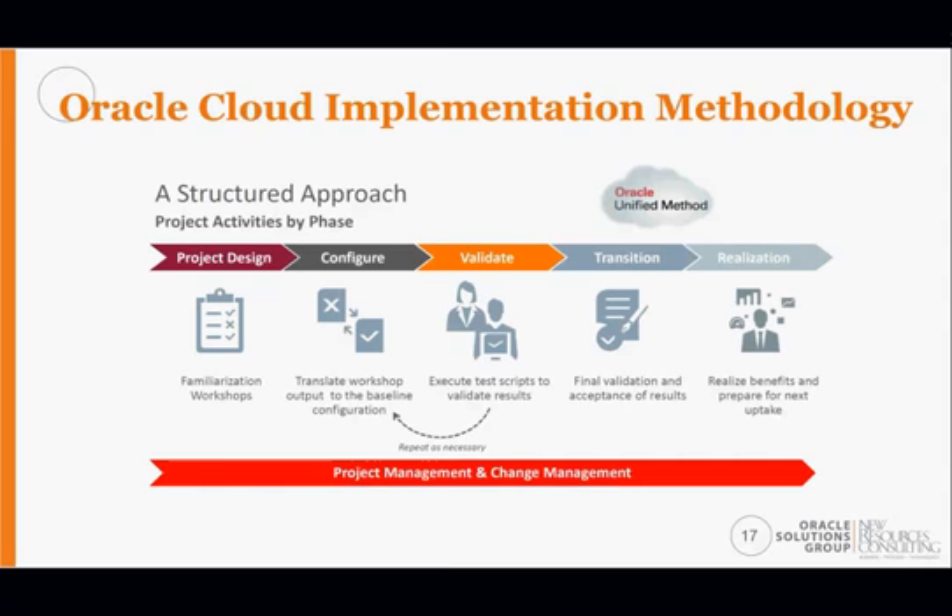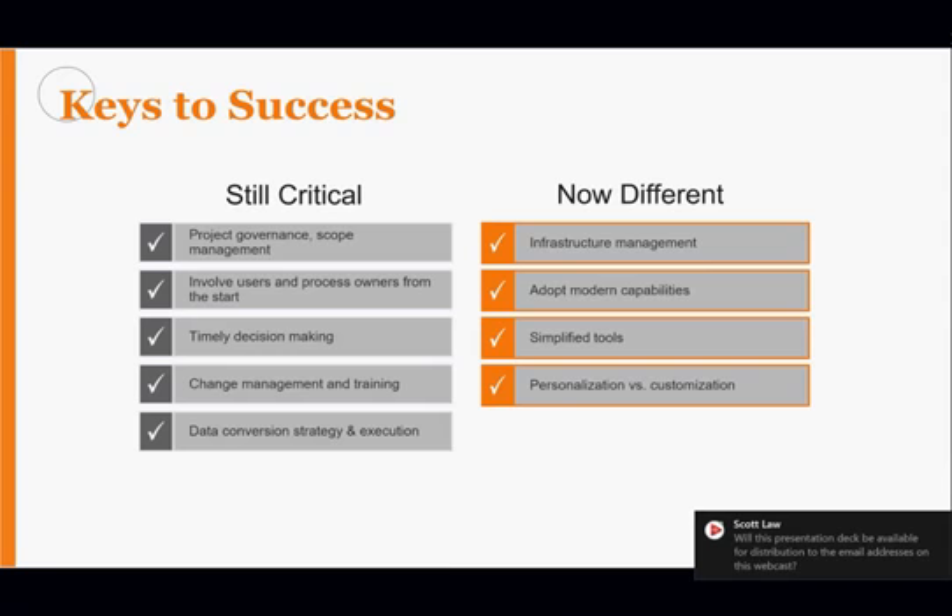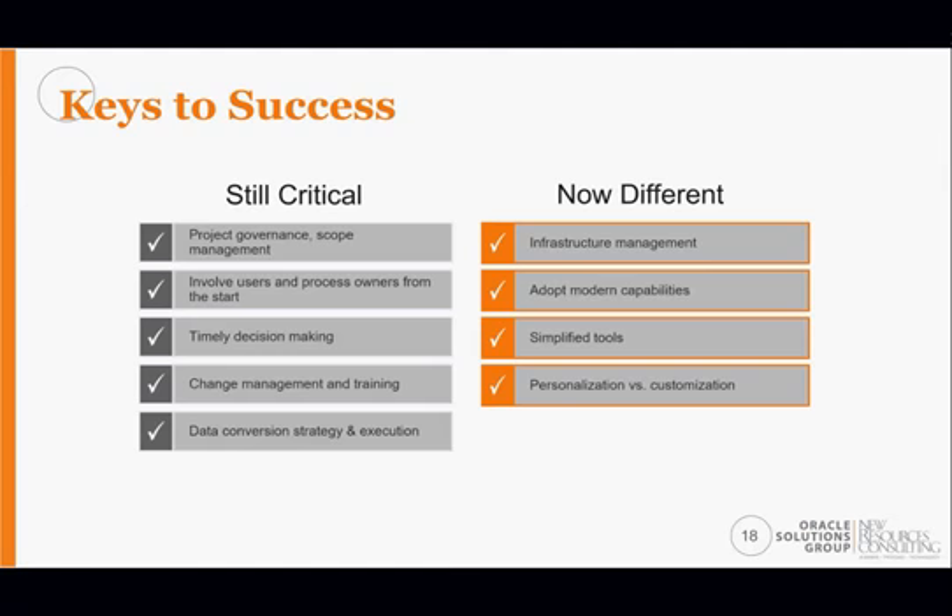The keys to success include factors critical to any implementation and some differentiators specific to Oracle Cloud. Project governance and scope management are key in any implementation — that hasn't changed after nearly 20 years of software implementations. Involving users up front and throughout the entire project life cycle is still very critical. Timely decision making is also essential; analysis paralysis can spell trouble, so you need the right people in the right meetings, armed with information to decide quickly.